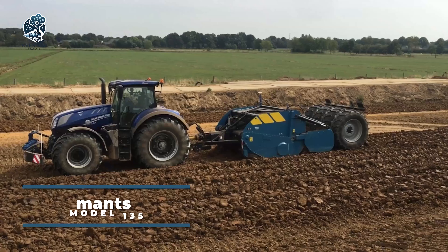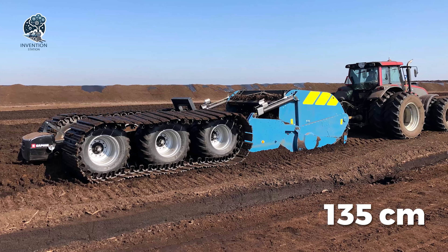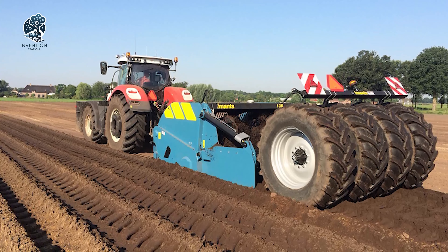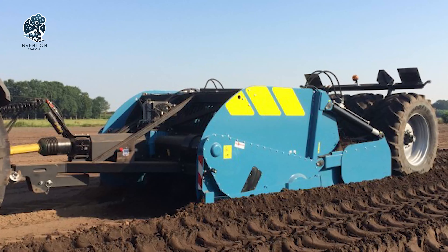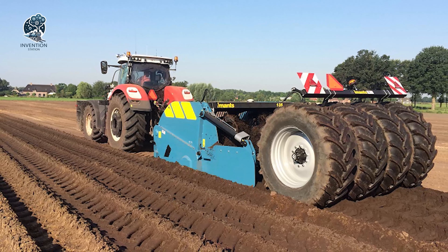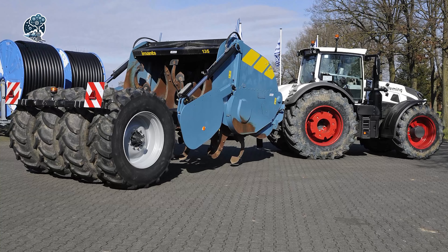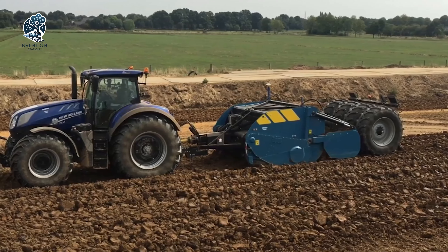Meet the IMANCE model 135, the apex of the company's shovel machines, boasting an unparalleled working depth capability of a remarkable 135 cm or 53 inches. Presenting the trailed version, equipped with standard features like an oil cooler and air brakes, this top-tier machine emerges as the ideal companion for diverse agricultural ventures. Whether it's crafting gardens, disrupting obstructive layers, or seamlessly blending different soil strata, the IMANCE model 135 — also known as the Shredding Maestro — stands poised for agricultural excellence, setting the standard for ground-breaking soil manipulation.